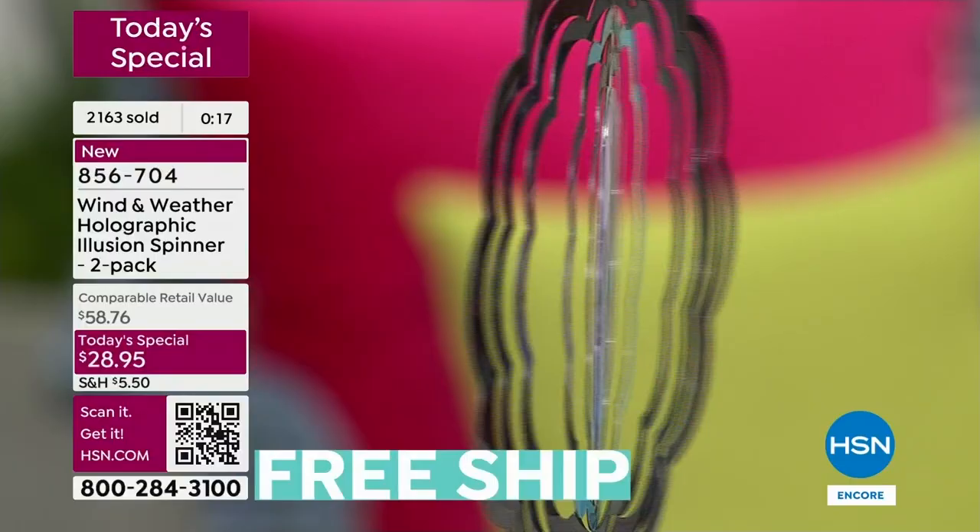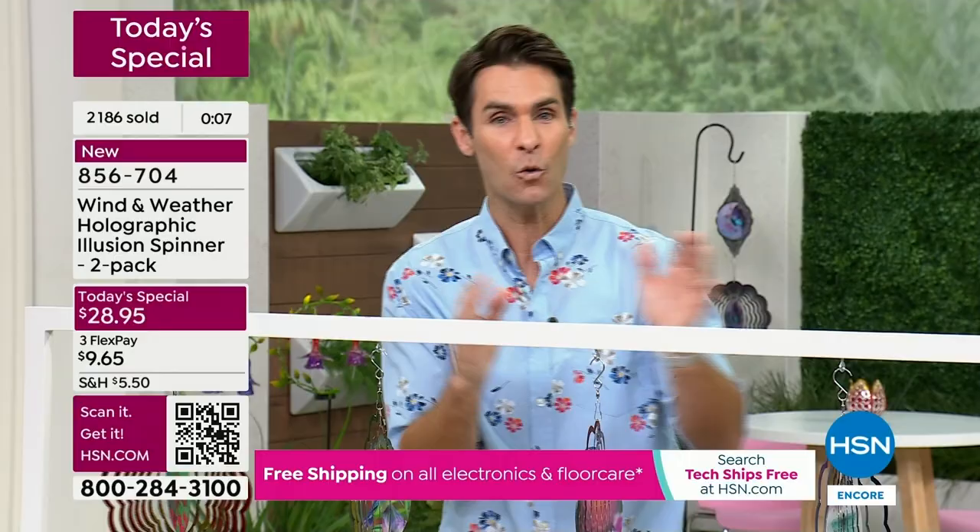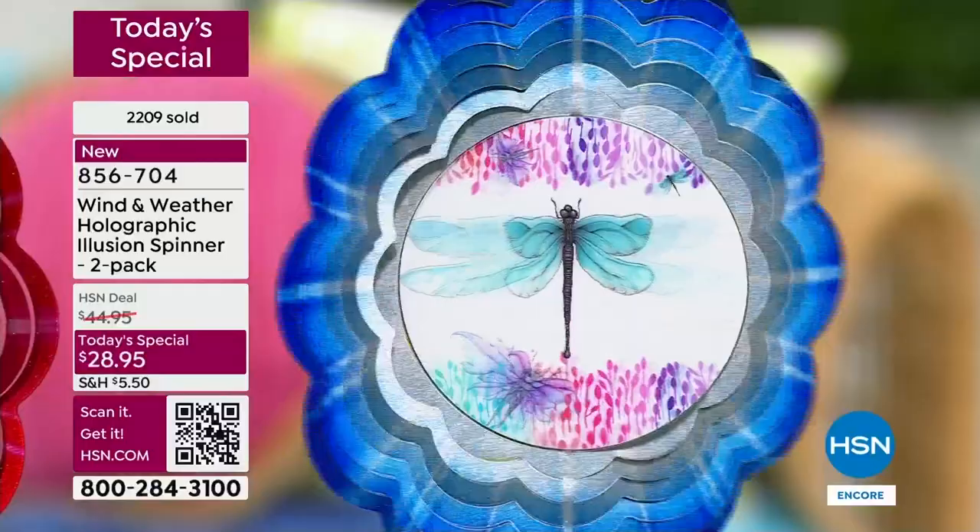The butterfly — half the quantity we've sold is butterfly. I would jump in at $28.95. This is the lowest price — with the new holographic image, with the starburst look, with the 10-inch size, this is the lowest price we've ever done on a spinner.